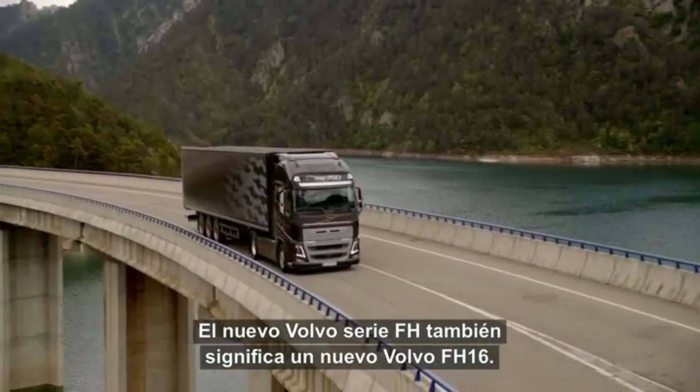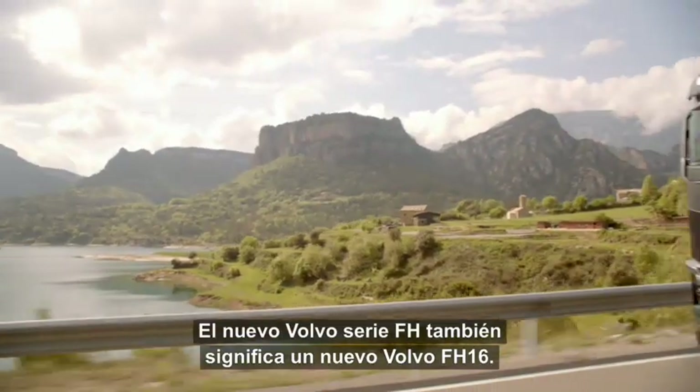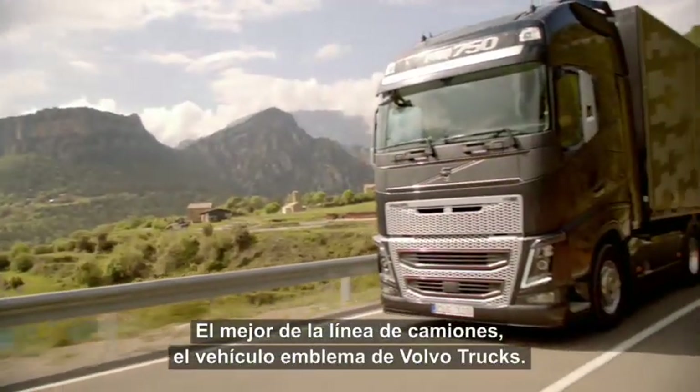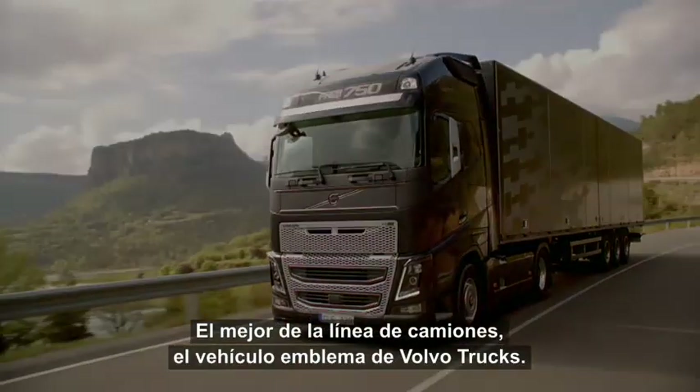The new Volvo FH series also means a brand new Volvo FH16 — the top of the line truck, often referred to as Volvo Trucks' flagship vehicle.